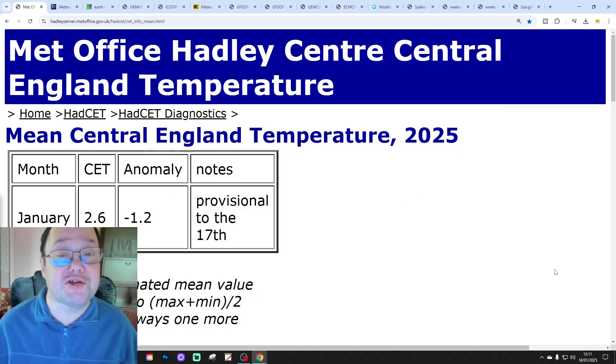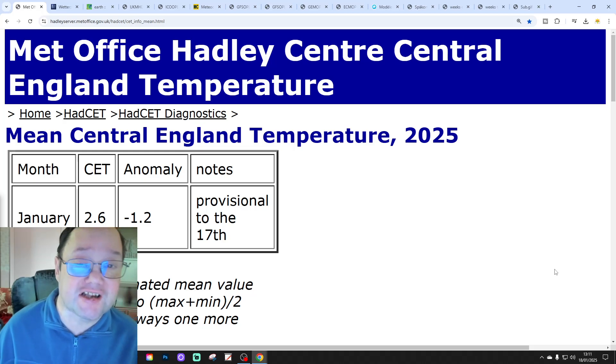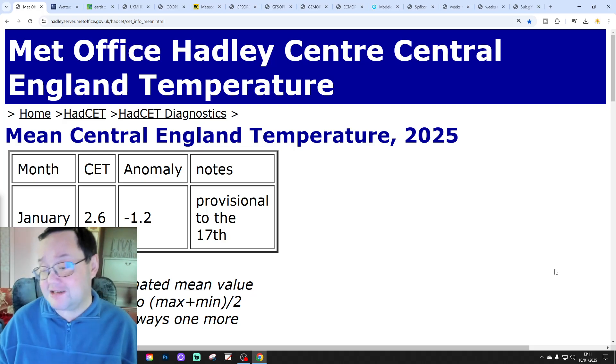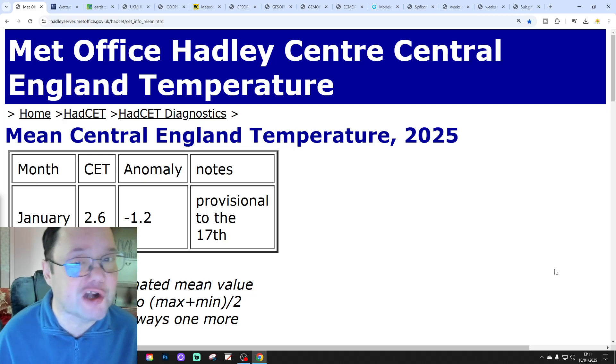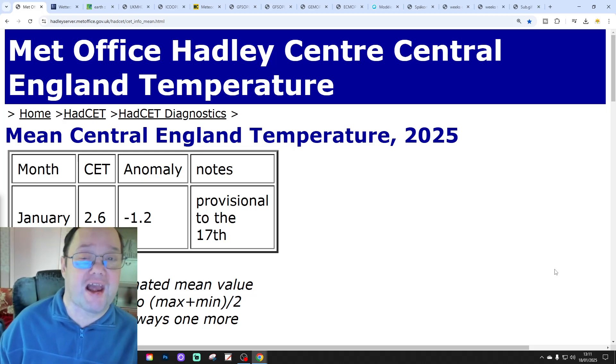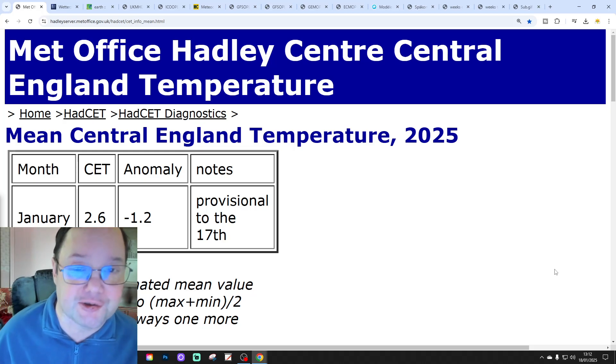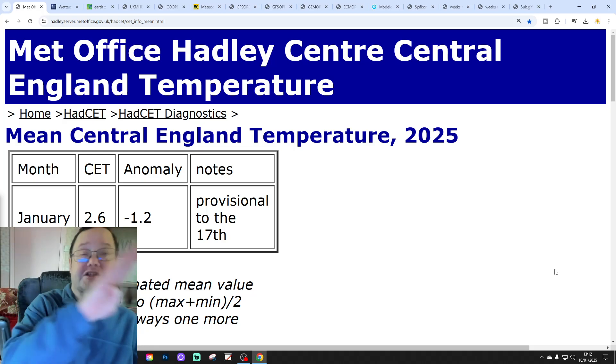Hello everyone and thanks for tuning into today's fourth and final video. We're going to have a look at the weather for the 10 to 14 days. Day 10 will take us to the 28th of January and we'll be able to extend beyond that with the Essential Affairs and ECM Ensembles. We'll have a look at CFS V2 at the end of the video for the next four weeks.